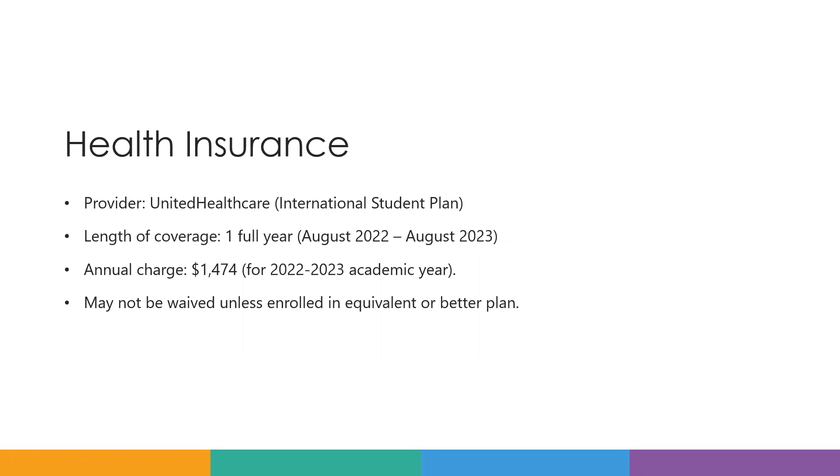It covers a full year starting from August 2022 and goes through August 2023. The annual charge is $1,474.